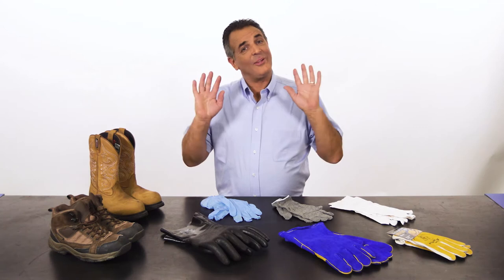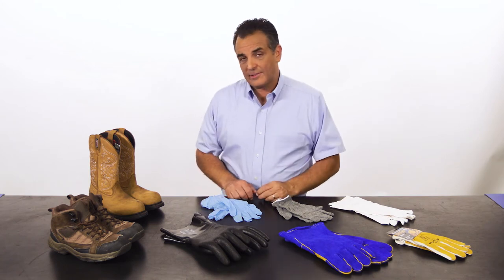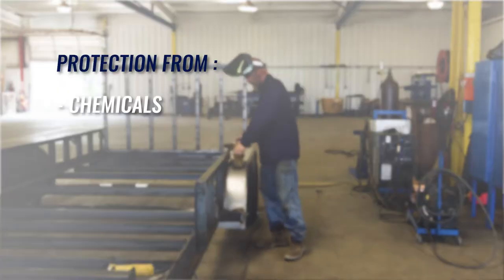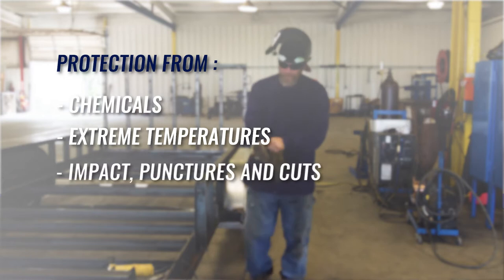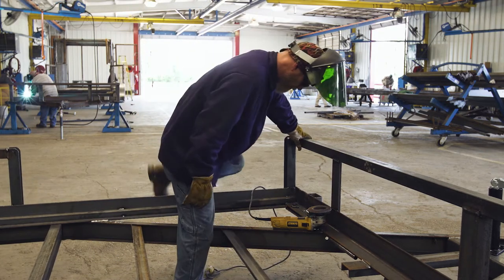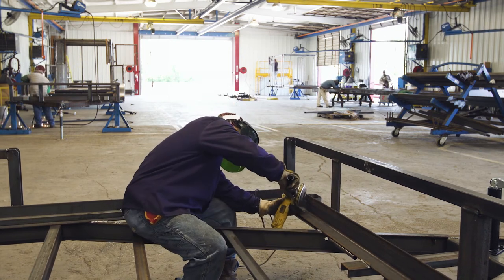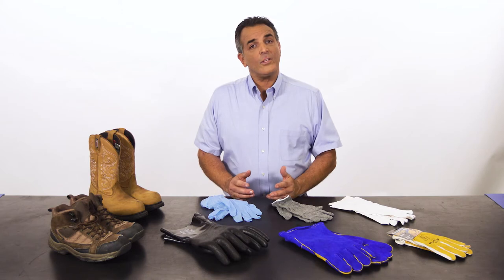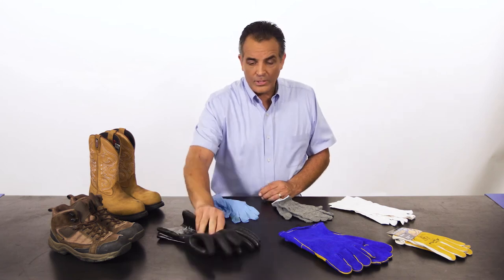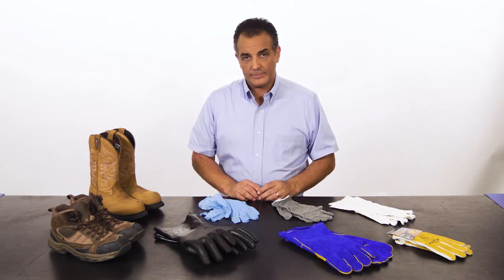You come to work with ten fingers and you want to leave with ten. To make sure that happens, you need to use the proper hand protection to match the task. There are generally four different types of hand protection: protection from chemicals, extreme temperatures, impact punctures and cuts, and specific hazards. Chemical hazards can range from simple solvents or cleaning fluids that cause irritation, to corrosive fluids such as acid that can cause chemical burns on contact with the skin.